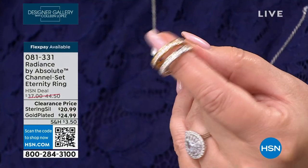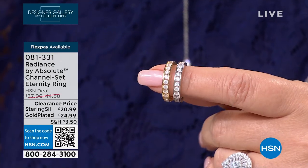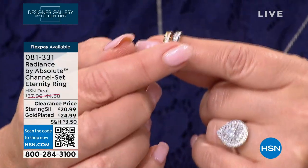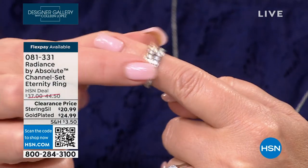Paul wears two of these every single day. These are true eternity style bands — they go all the way around. Gorgeous. The sterling silver is $20.99 for the first time ever, and the gold version is $24.99. Brand new pricing on these. We've sold thousands and thousands of this band.